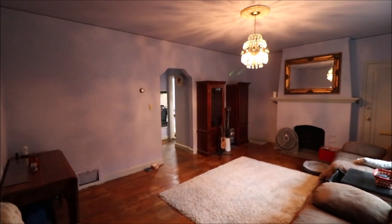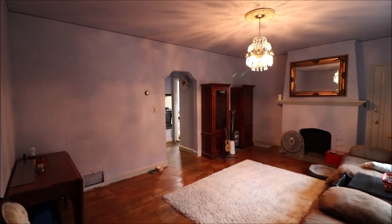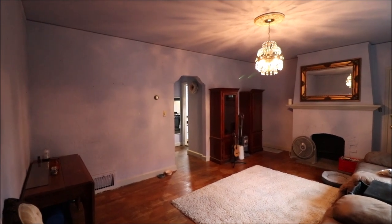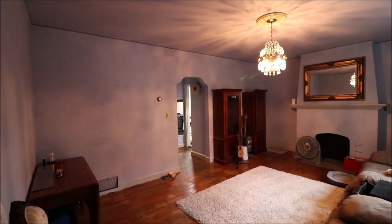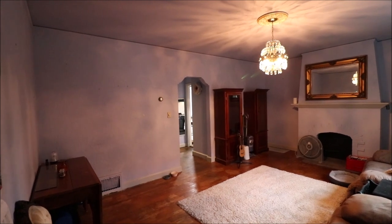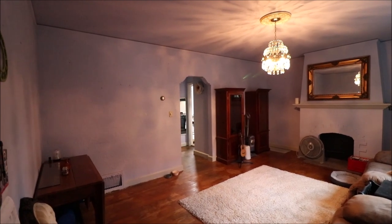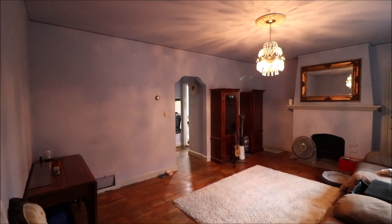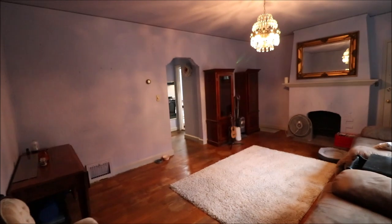Just stepped inside the condo here at 2200 Far Hills Avenue. This is Unit 2 — a first floor condo. It's one bedroom, one full bath, 675 square feet. No steps or anything to deal with. I'll point some things out as we go through. Let's take a walk and talk as we go.